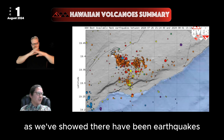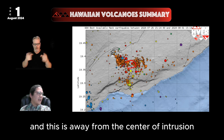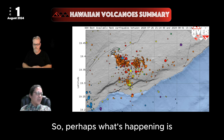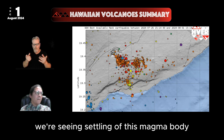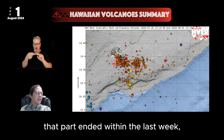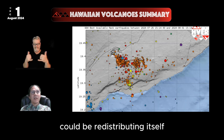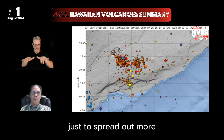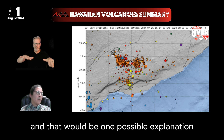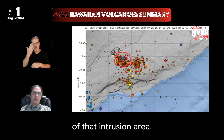That suggests the pathway of magma from the summit to the Upper East Rift was disrupted at the end of that event. However, as we've shown, there have been earthquakes still ongoing at the margins, away from the center of active intrusion. So perhaps what's happening is we're seeing settling of this magma body — no longer being fed from the summit — with the intruded volume redistributing itself to spread out more along the opening it has encountered.